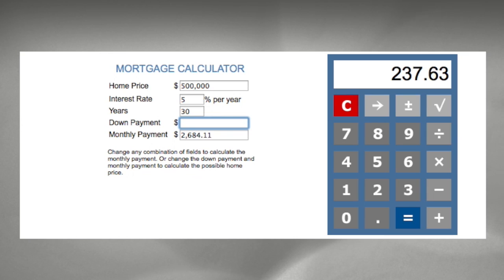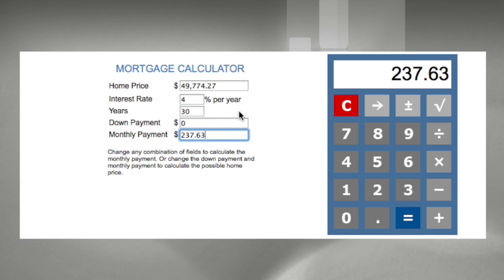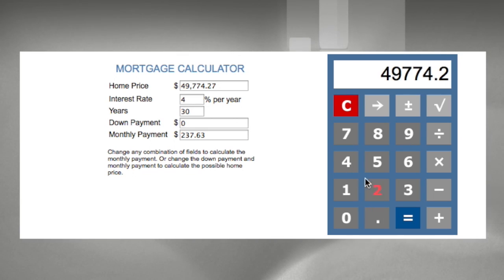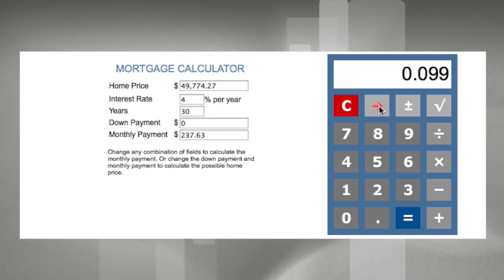Now let's go back and change the down payment to zero and the interest rate to 4%, because what we want to do is plug that payment of $237.63 into the monthly payment to see what that difference in payment would amortize. So we see $49,774.27 — very close to $50,000. Just in your head you can see that's about 10%, but if we divide $49,774.27 by $500,000, we'll see 0.0995, or almost 10% difference.